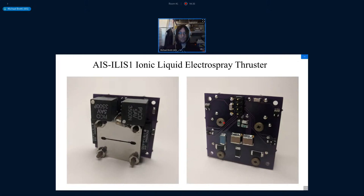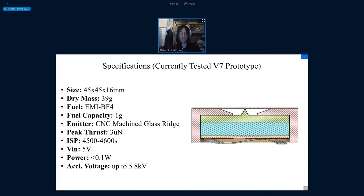Next we have a quite exciting thruster — the AIS-ILIS-1, an ionic liquid ion source electrospray thruster. Unlike the prior pulse plasma thrusters, this is an ion thruster that utilizes room temperature molten salt for fuel — in this case, EMI-BF4. You can see all the control electronics and the thruster with the fuel tank all together on a small board. The system is very compact at 45 by 45 millimeters, 16 millimeters deep, very low mass, with a one-gram fuel capacity. The fuel is held in a porous glass reservoir — a porous glass emitter.